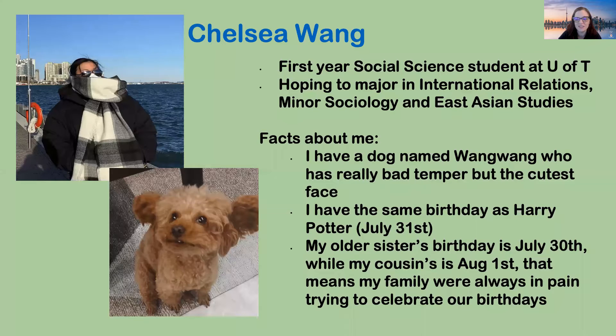Hi everyone, I'm Chelsea, a first-year social science student at U of T, hoping to major in international relations while minoring in sociology and East Asian studies. I have a few fun facts: I have a dog named Wong Wong who has a really bad temper but the cutest face. Second, I have the same birthday as Harry Potter — July 31st — so I sometimes call myself the chosen one. My older sister's birthday is July 30th, and one of my close cousins is August 1st, so my family always ends up celebrating with one big cake or three little small cakes.